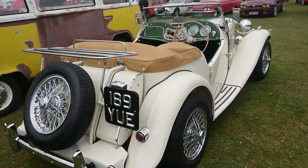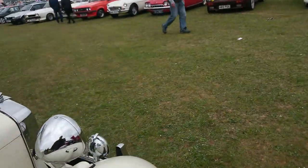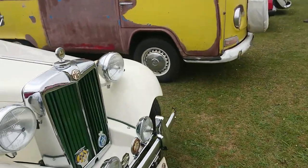This looks a bit like an MG TD with a green interior. Interesting. Yeah, it's a TD — 1950.